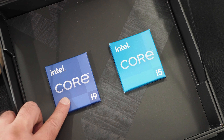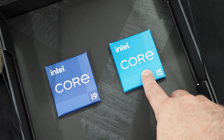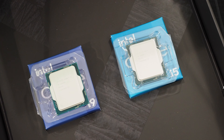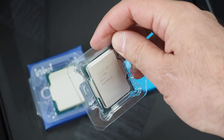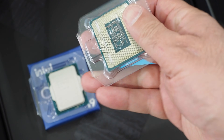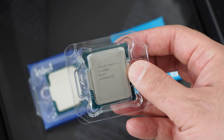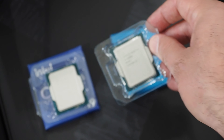So inside this box we have the brand new Intel Core i9-12900K and here is the Core i5-12600K. Let's get these pulled out of the boxes and give you a closer look at the chips. This is the Core i5-12600K — a 10-core chip with six performance cores and four efficiency cores, meaning support for 16 threads. This processor has 20MB of Intel Smart Cache with 9.5MB of L2 cache, and of course support for DDR4 or DDR5 memory.